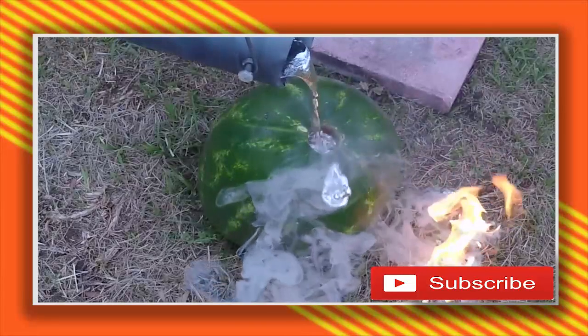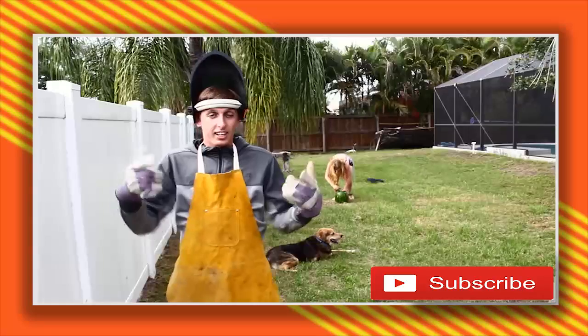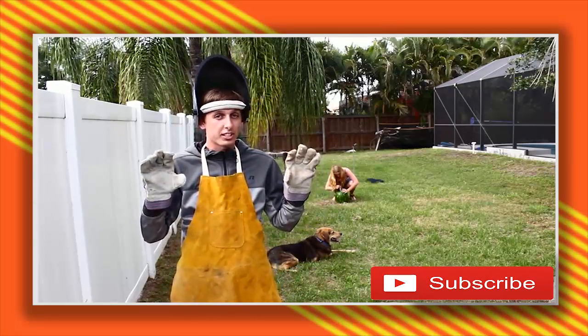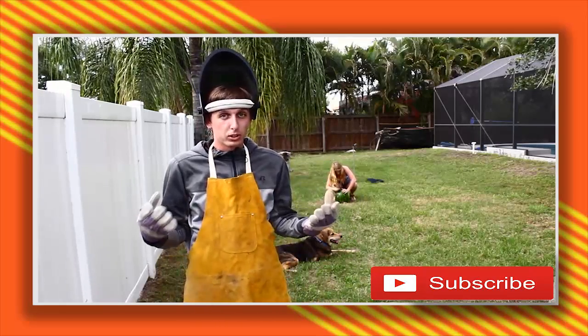This is one of those times when you expect one thing to happen, and something completely different happens, and it's totally amazing. Hey guys, we're back here at Scientist here. Today in Florida, it's about 90 degrees. You're probably wondering why I'm wearing all this protection, and you're probably also wondering why I'm putting a hole in a watermelon, and I'm wondering why I'm about to pour molten aluminum in a watermelon.